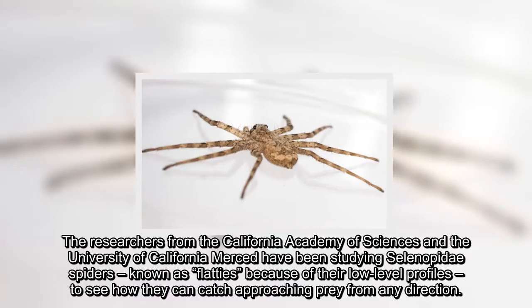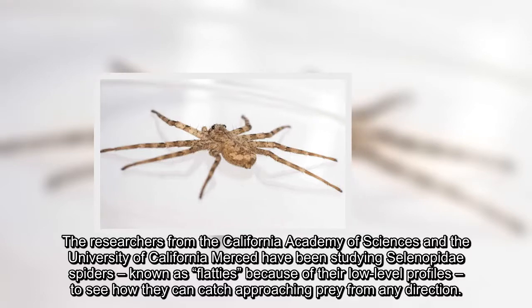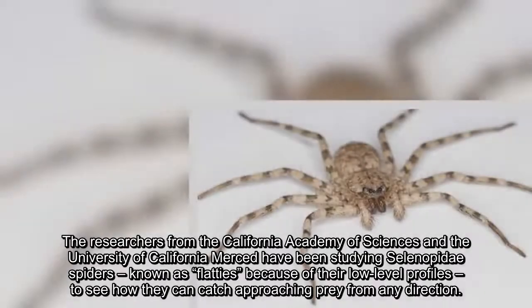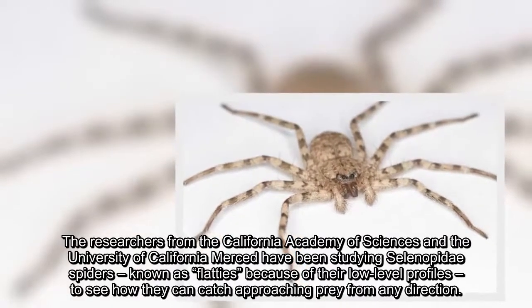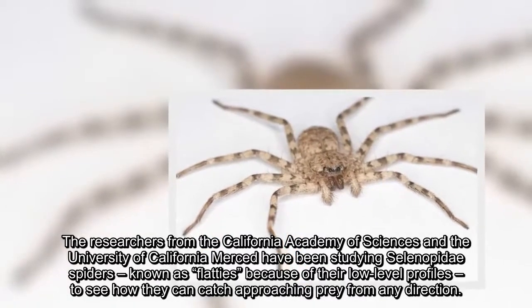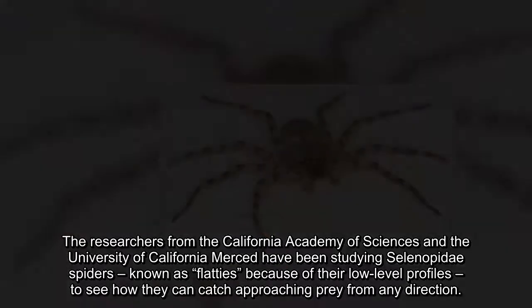The researchers from the California Academy of Sciences and the University of California Merced have been studying selenopidae spiders, known as flatties because of their low-level profiles, to see how they can catch approaching prey from any direction.